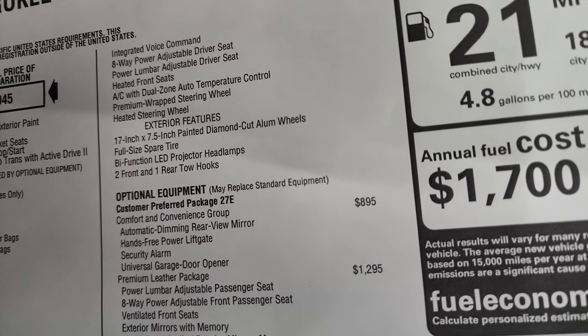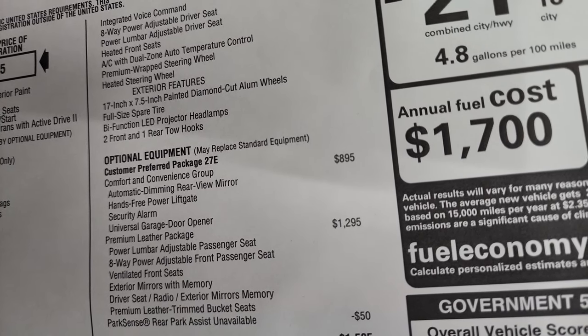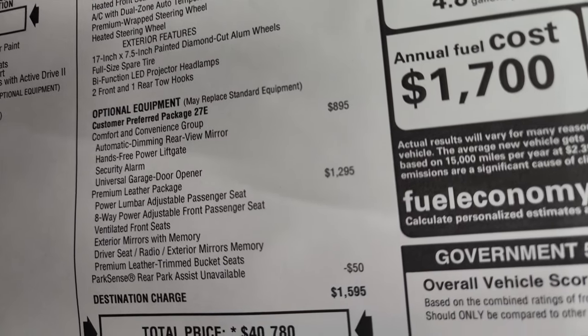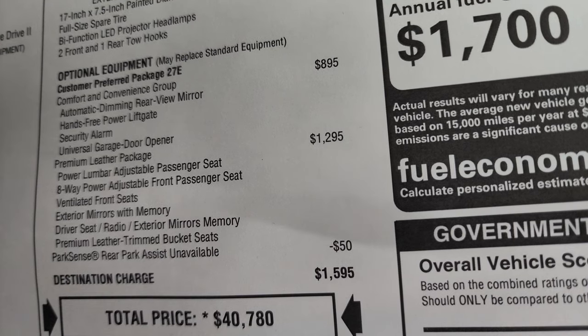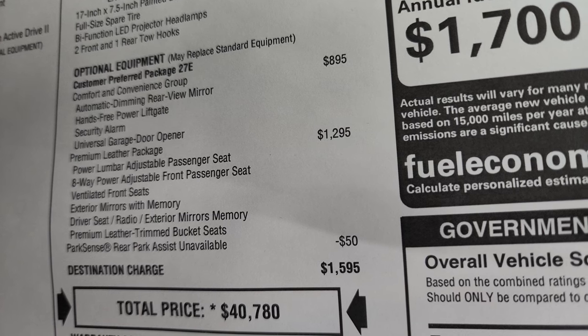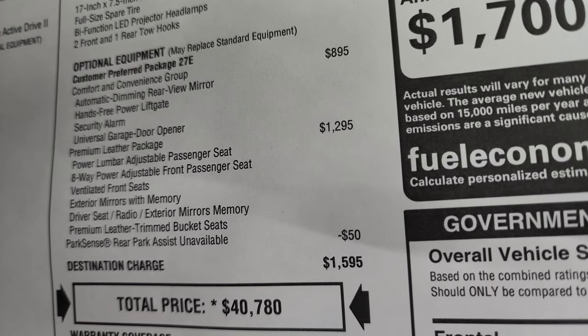Exterior features include the bifunctional LED projector headlamps, full-size spare, and 17-inch painted diamond-cut aluminum rims. You get the Comfort and Convenience Group on this one — an $895 option — which includes automatic dimming rearview mirror, hands-free power gate, security alarm, and the universal garage door opener, or home link system.